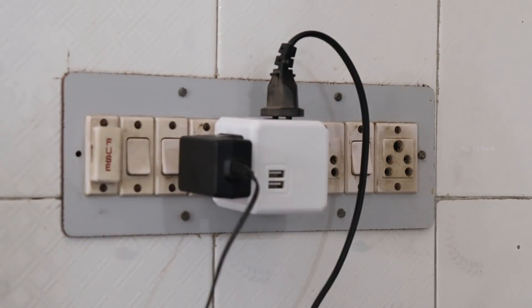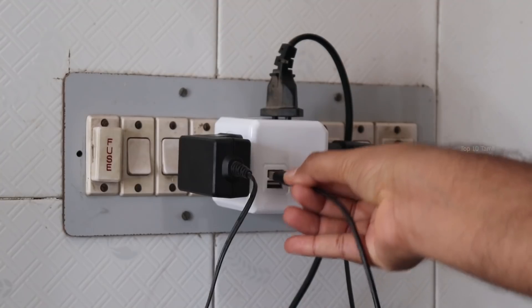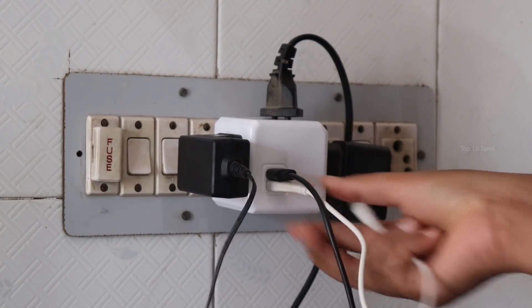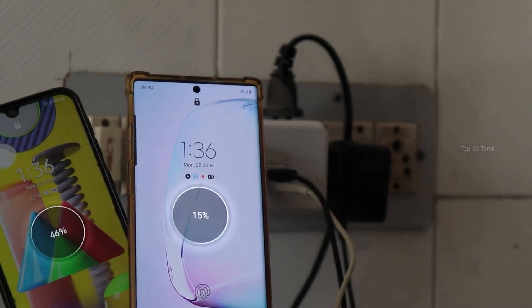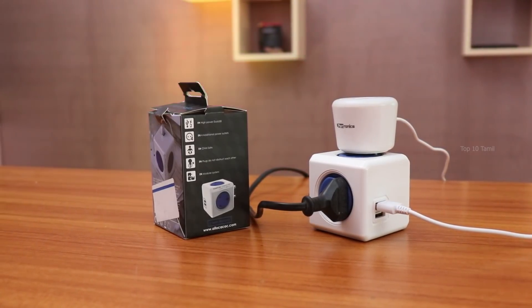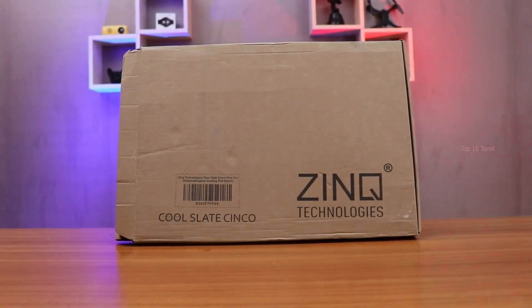For example, you can connect a TV, Android box, or set-top box — all connected to one cube. With the two USB ports, you can charge devices automatically. It is a multi-purpose device. The price of the Power Cube is ₹602.